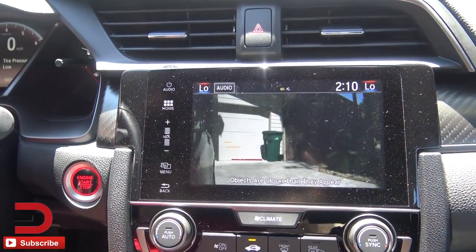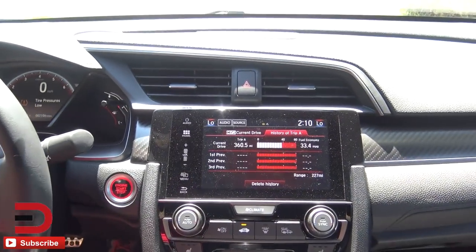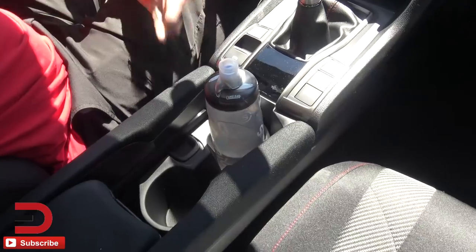You can activate the Lane Watch camera by hitting the turn signal, or by pressing that button manually — even if you're not turning, you can press it anytime to see what's going on beside the car.